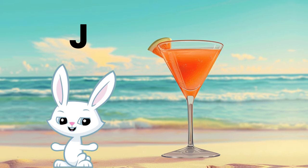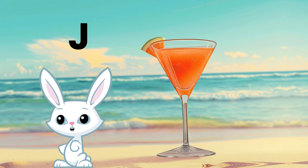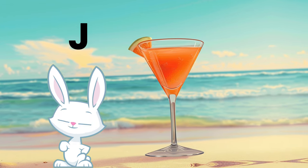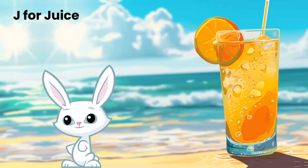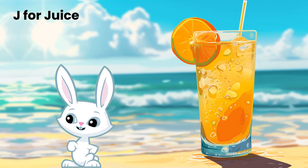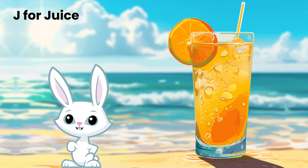Let's talk about something super tasty: juice. J for juice. Do you like orange juice, apple juice, or maybe a juice with a special flavor? Today we're going to learn about juice, where it comes from, and all the yummy flavors it can have. Let's have a fruity adventure full of fun.